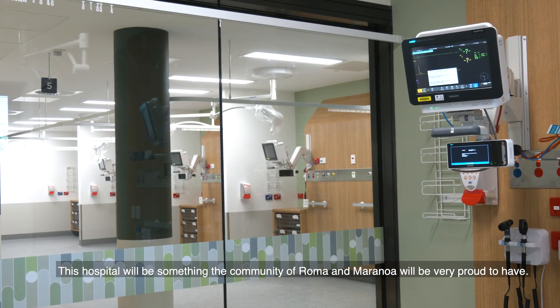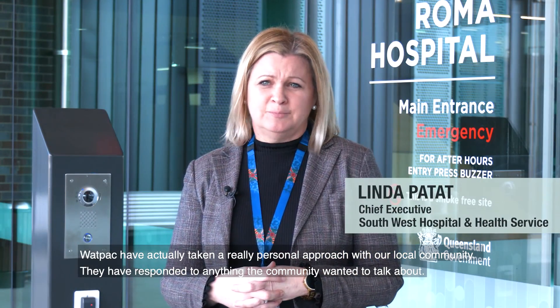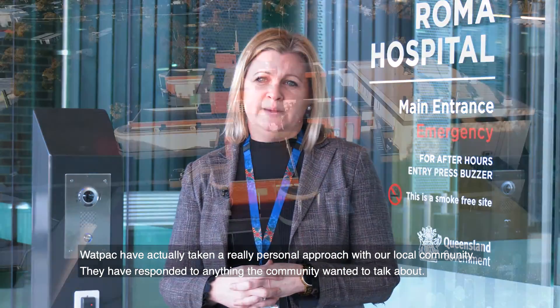This hospital will be something the community of Roma and Arno will be very proud to have. Wattpac have actually taken a really personal approach with our local community — they have actually responded to anything that the community wanted to talk about.